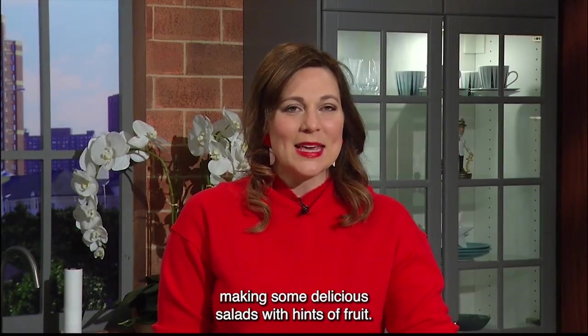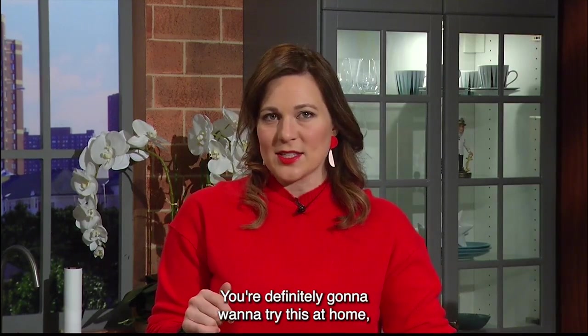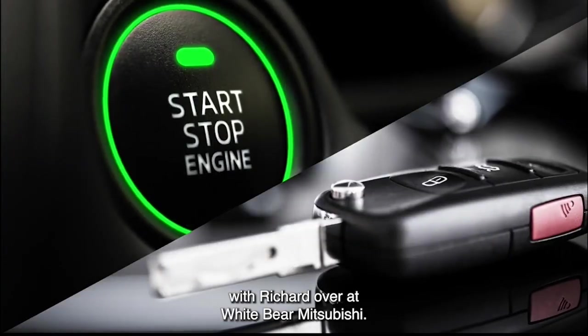Hey, our good friend Lori Kroll is up next, making some delicious salads with hints of fruit. You're definitely going to want to try this at home. But first, here's the hot car of the week with Richard over at White Bear Mitsubishi.